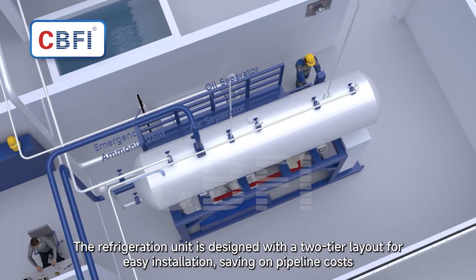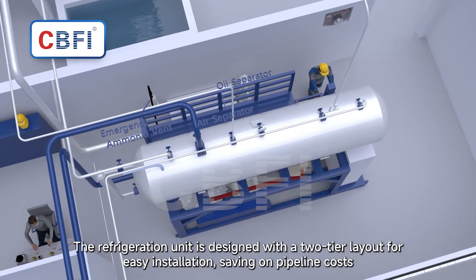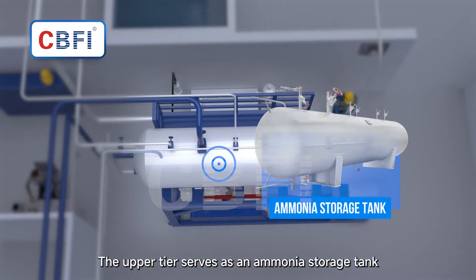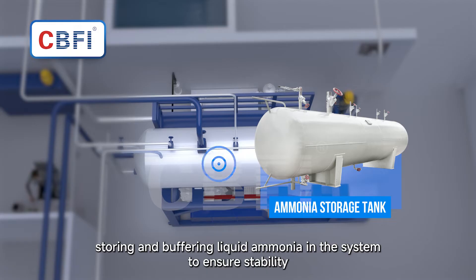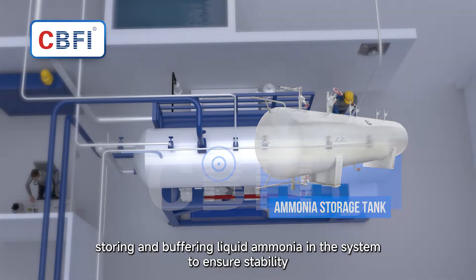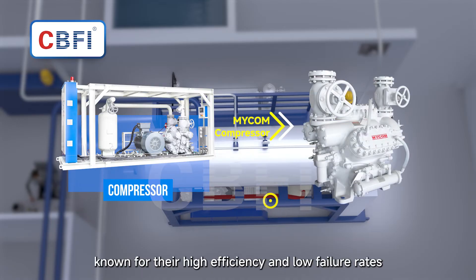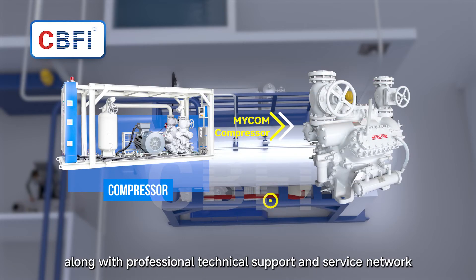The refrigeration unit is designed with a two-tier layout for easy installation, saving on pipeline costs. The upper tier serves as an ammonia storage tank, storing and buffering liquid ammonia to ensure system stability. The lower tier features MICOM compressors, known for their high efficiency, low failure rates, and professional technical support.